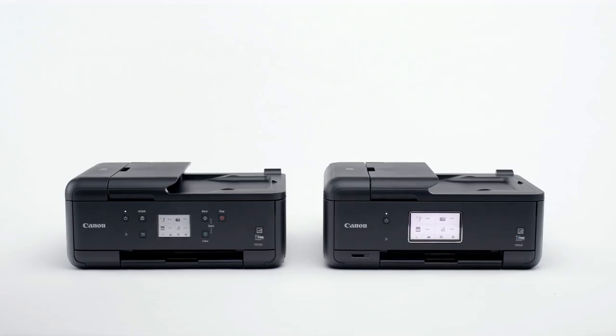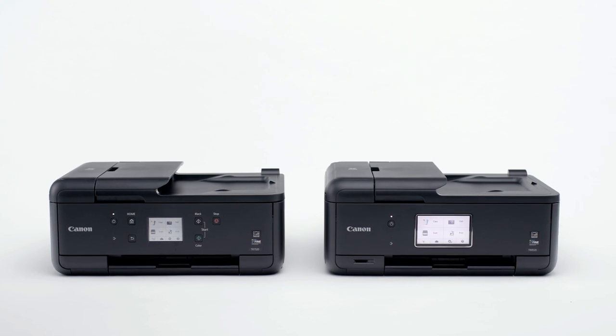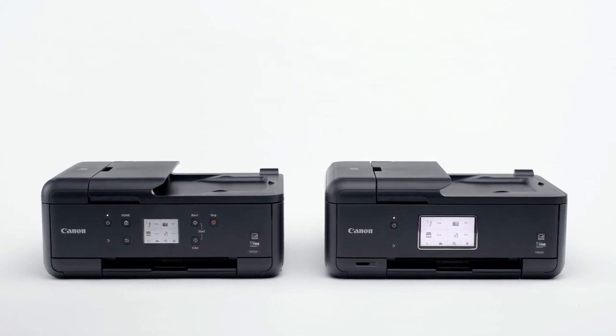From professional reports to high-quality family photos, the compact Canon PIXMA wireless all-in-one printer covers all your home office needs.